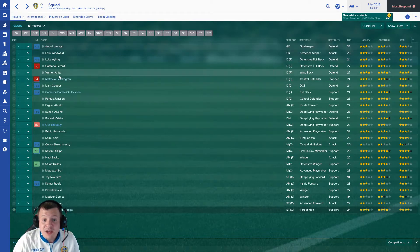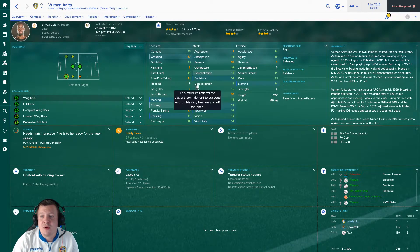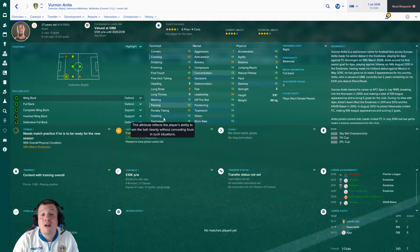Next is Vurnon Anita, a free signing - quite a big coup in my opinion. He's very versatile and for me in terms of the defence he's calmness personified, really composed. The game kind of backs that up. He's got a couple of weaknesses in strength, jumping and heading, but otherwise very solid. I think he'll be a consistent 7 out of 10 performer. He's only 5'6" so he'll definitely be stood on the post for corners. He's won the Championship already with Newcastle. We got him from Newcastle United - he started at Ajax before that.